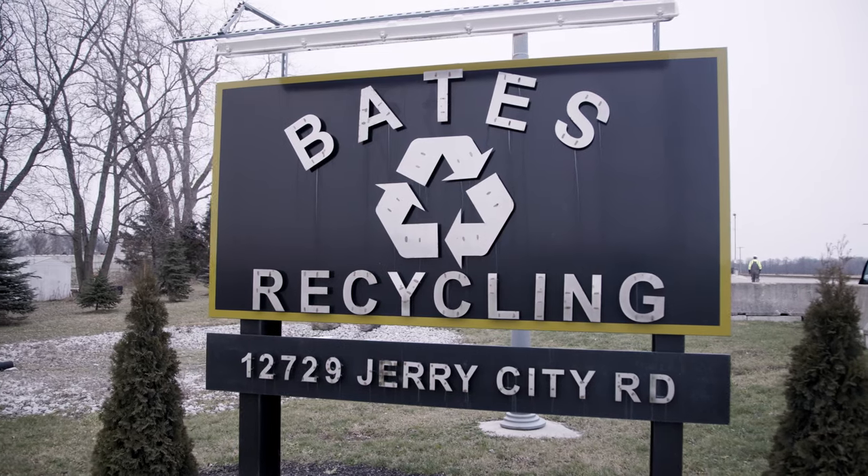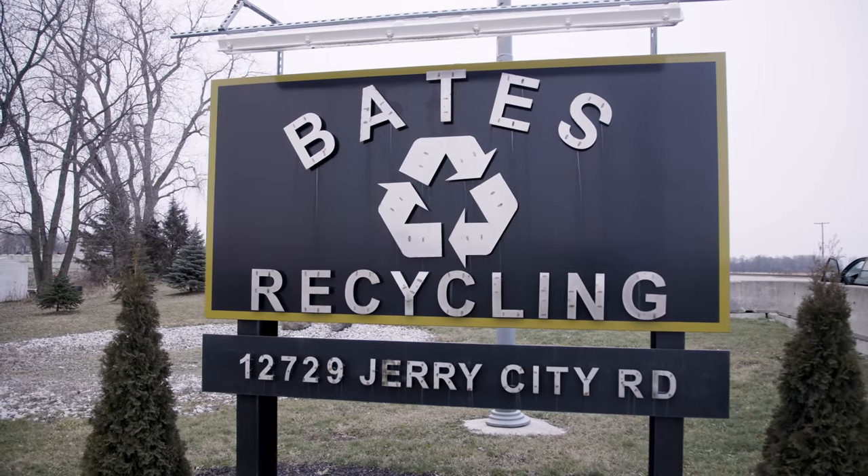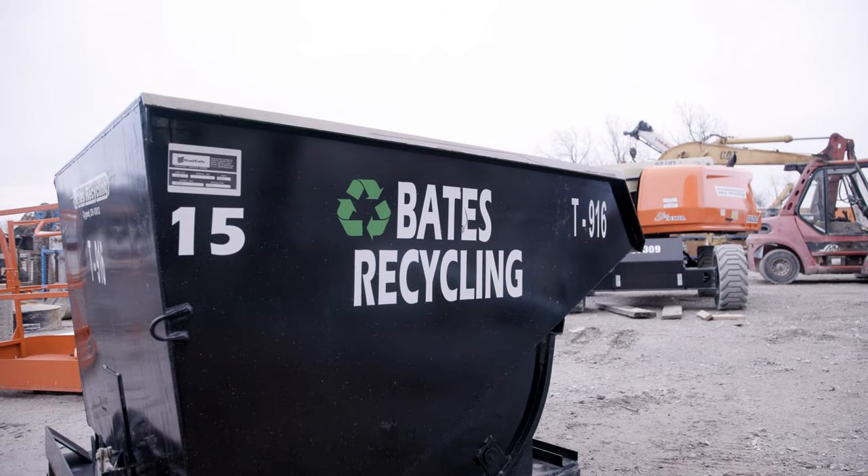Meet Chris Bates, owner of Bates Recycling and Cignet. In operation since 2005, Bates Recycling has been helping area families and businesses with their metal recycling and scrap metal disposal needs.